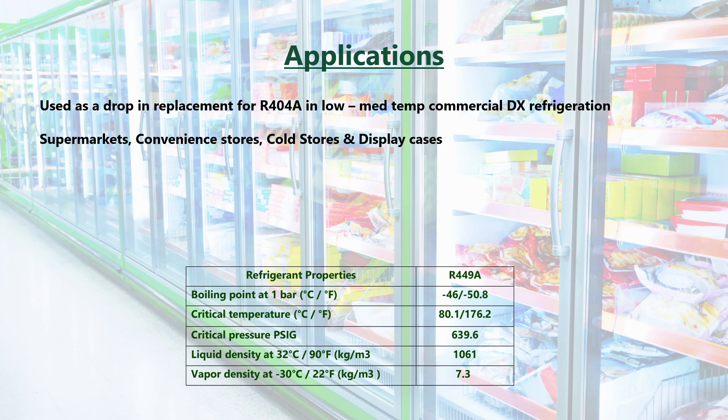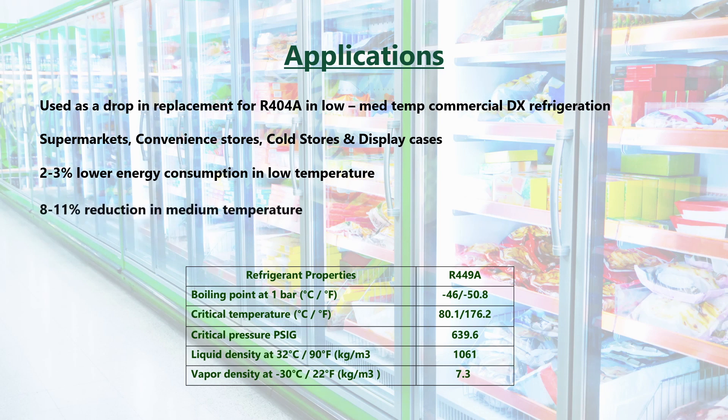With very similar properties to R404A, Chemours reported a 2–3% energy consumption reduction in low temperature, and an 8–11% reduction in medium temperature when compared with R404A, as well as having increased capacity.